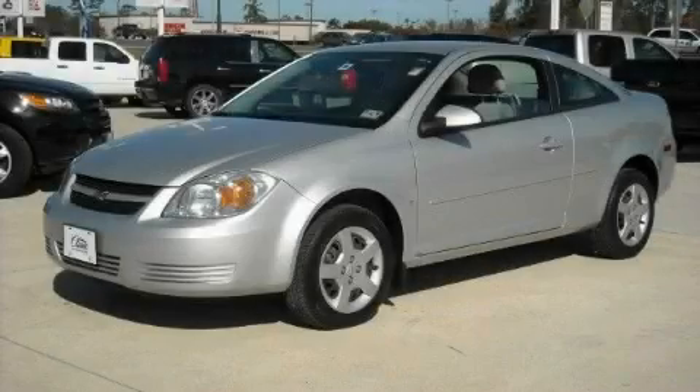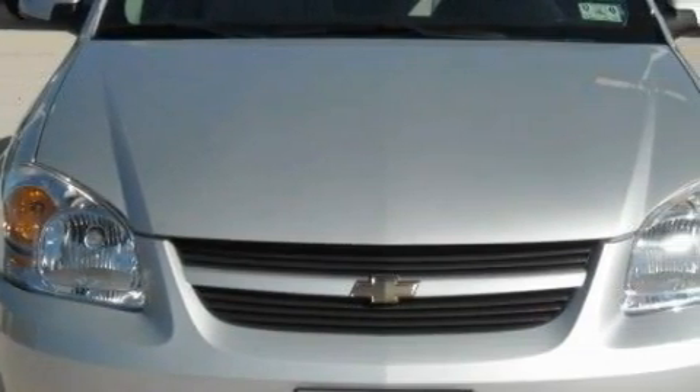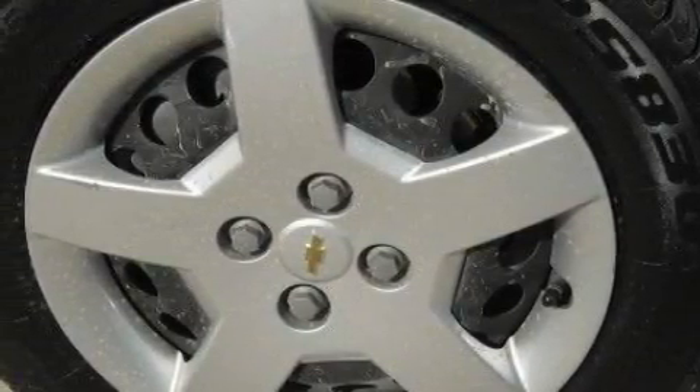This is a 2008 Chevrolet Cobalt, proving small cars can feel big. This Chevrolet's list of numerous features includes power windows, cruise control, and a CD player which is capable of reading MP3s.